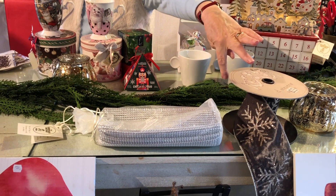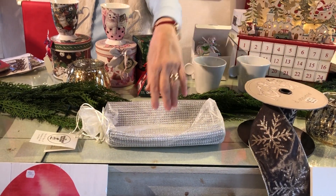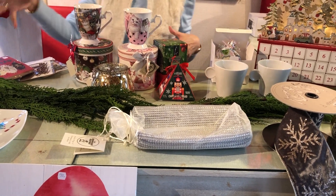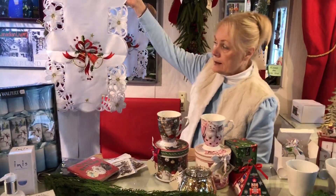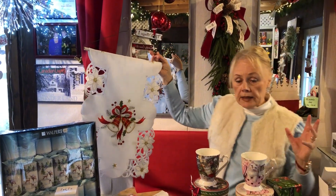We have a beautiful ribbon that you could also put down the center of your table. This is a silver runner — you could put this ribbon on top of it to make a really pretty effect and then add your greenery. And here is a table runner; this is just one — we have a couple of others that make a pretty piece to go down the middle of your table.